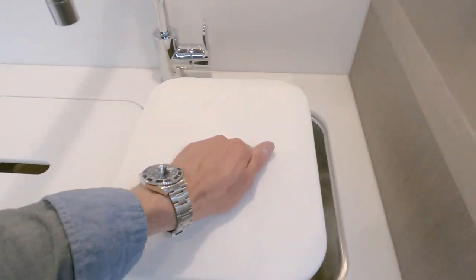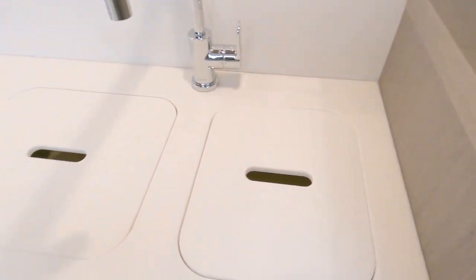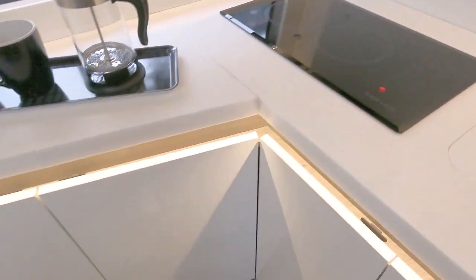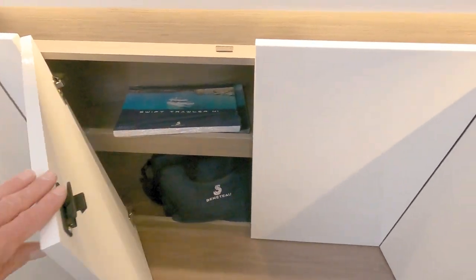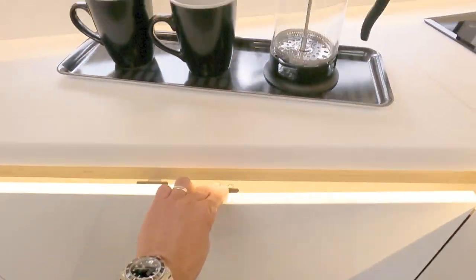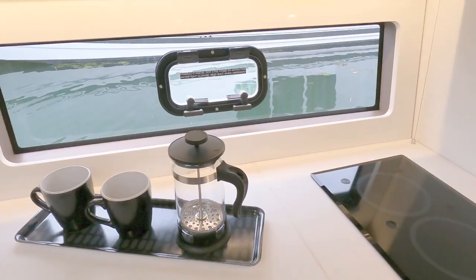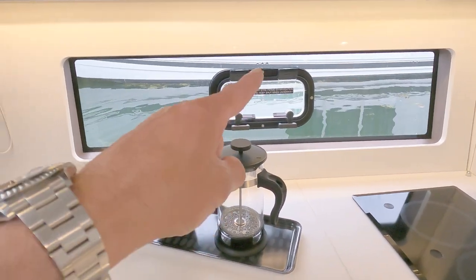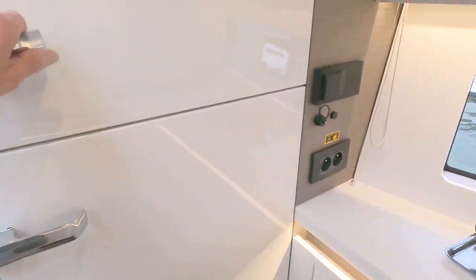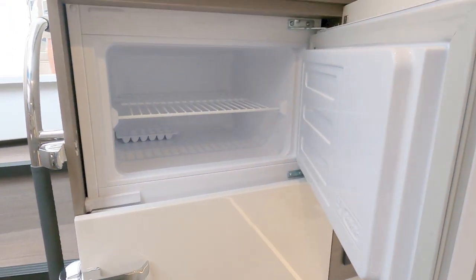On the port side a little bit of storage, and then you've got your galley. As you'd imagine: double sink, a nice little Corian work surface, a Kenyan electric grill, and storage all the way around. Another little window with a port light, sockets, the stereo, and a separate fridge freezer.